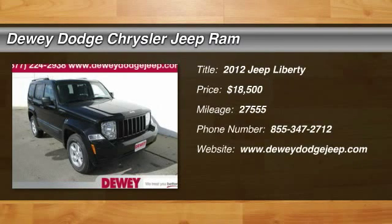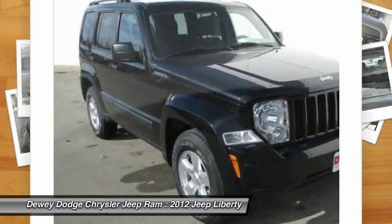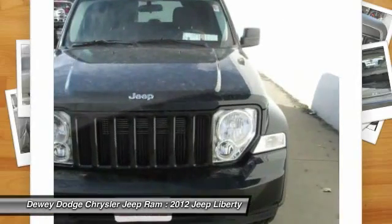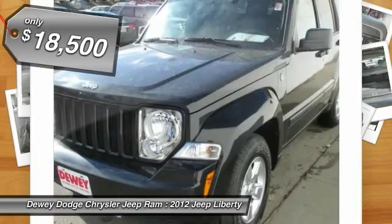2012 Liberty. The Jeep Liberty is quite capable off-road — one of the best in its class. Compared to the Jeep Patriot and Compass, the Liberty is more of a true Jeep with off-road prowess and bold upright styling, and is priced below $20,000.